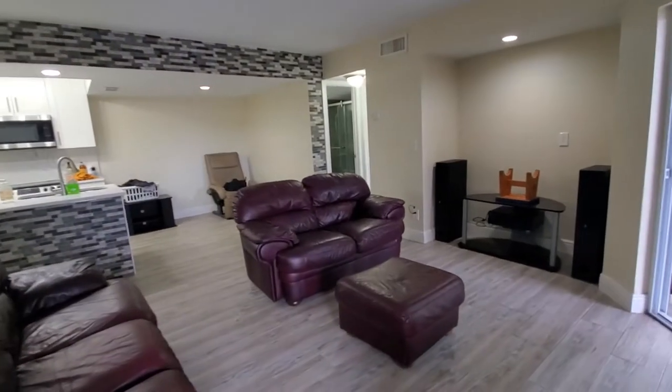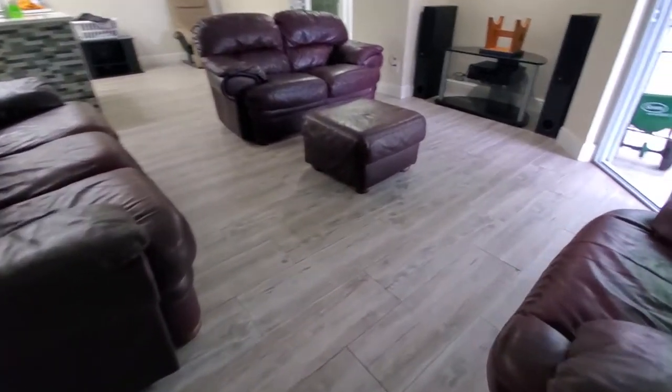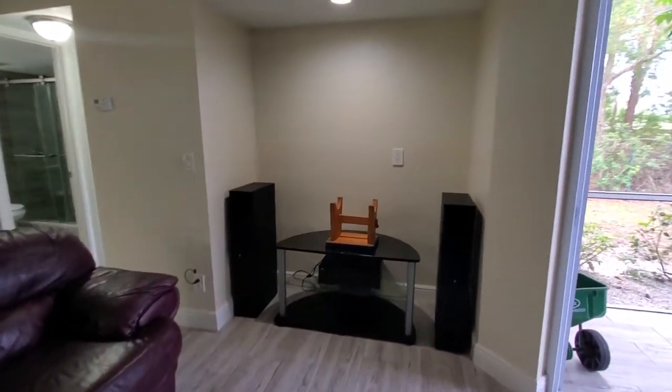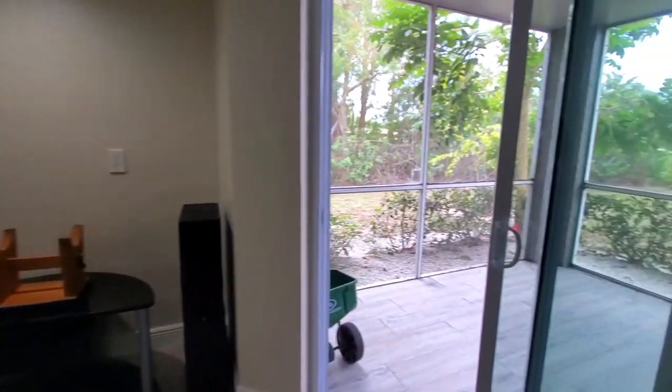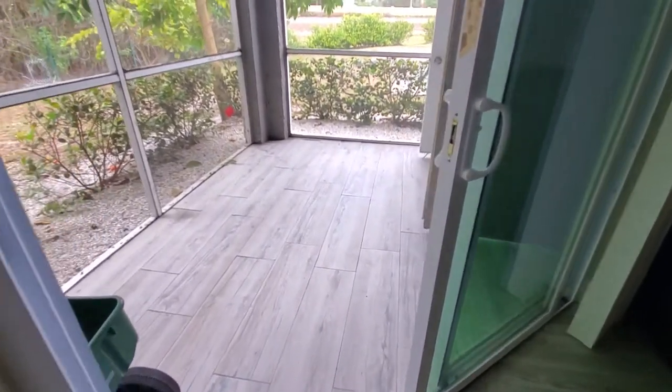As we walk inside, you've got your main living space here. Some updated plank-style flooring, and a nice area for your TV.